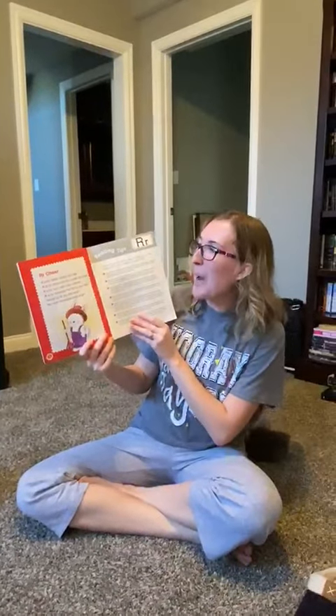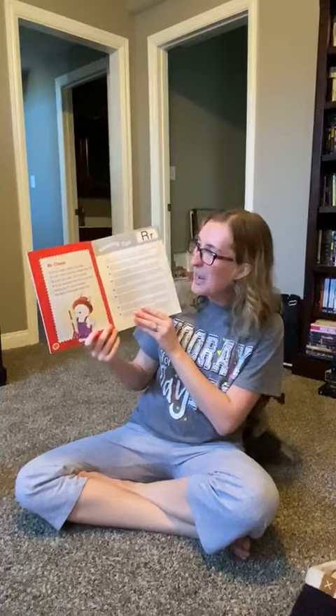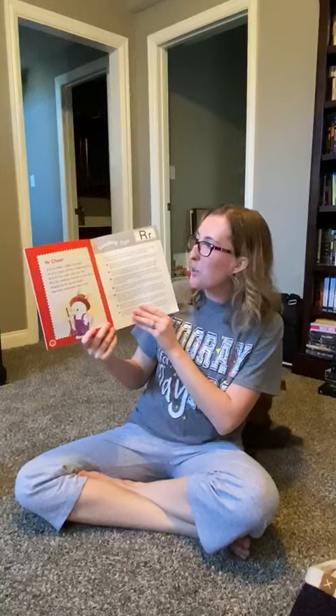R is for rabbit and radish and rose. R is for ribbon and a rooster that crows.